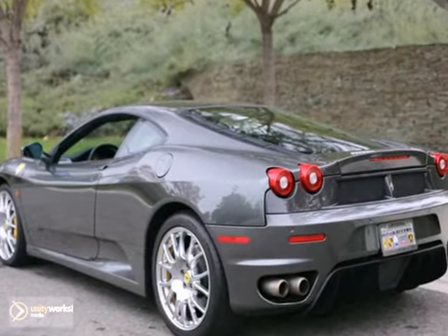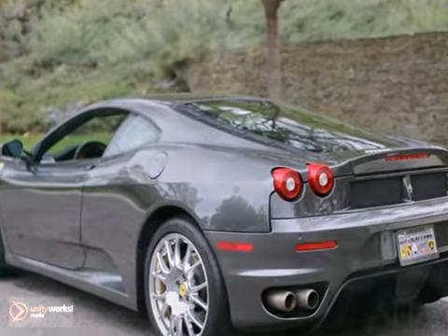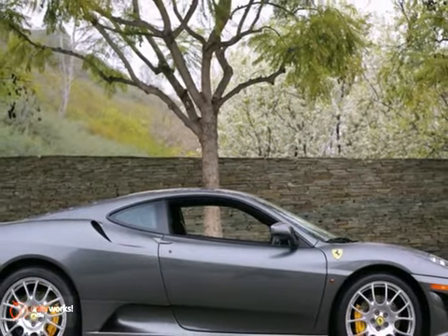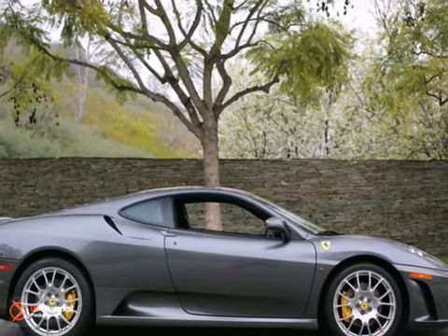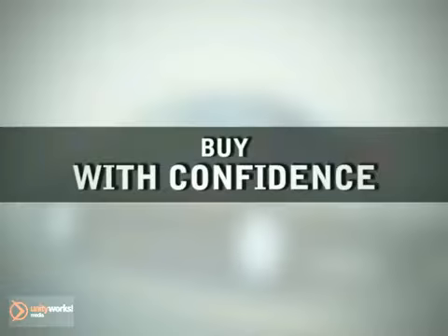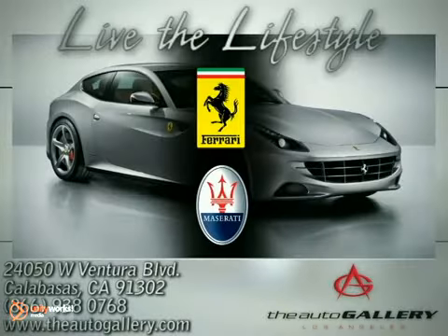Take advantage of this opportunity as this beautiful 2007 Ferrari F430 Coupe is being offered at an incredible price and will be sold soon. As with all of our vehicles, it is CARFAX certified. Please don't hesitate to call or visit our showroom with any questions you may have. Buy with confidence only at the Auto Gallery, conveniently located at 24050 West Ventura Boulevard in Calabasas, California.